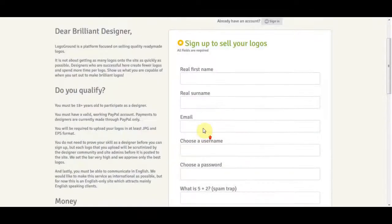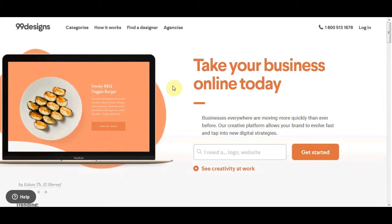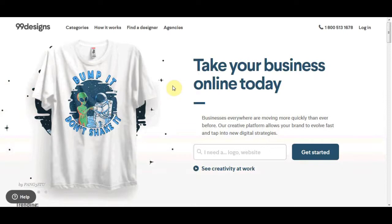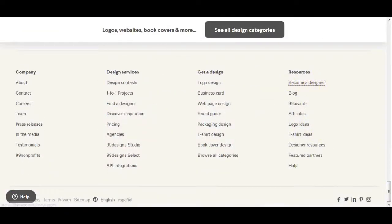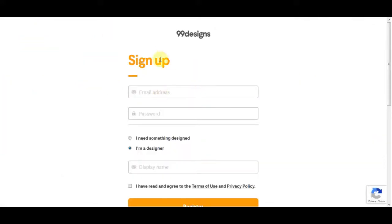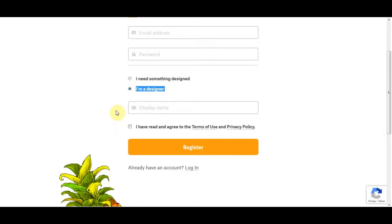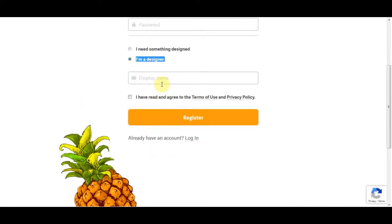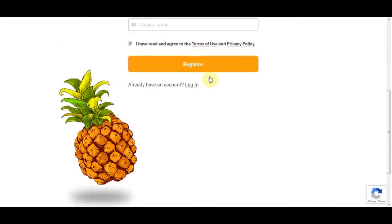Now I will show you a step-by-step live demo — I'm going to create a logo in front of you so you can see how simple it is and how to upload them to make money on these two websites. Go to 99designs.com, scroll to the very bottom of the website, and find 'Become a Designer.' Click that link and you'll go to a page where you can click 'Apply Now.' Then put in your email address, your password, and make sure you select 'I'm a designer.' Then click 'I have read and agreed to the terms of condition' and click the register button.